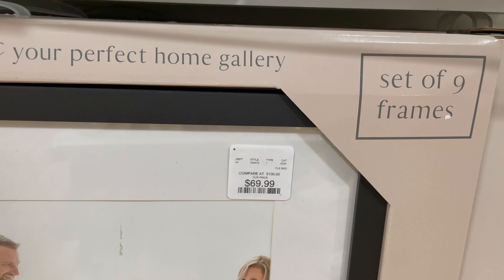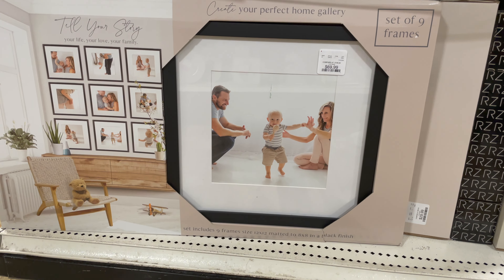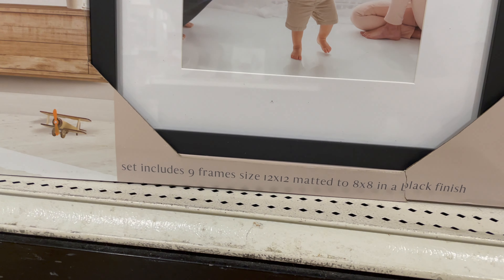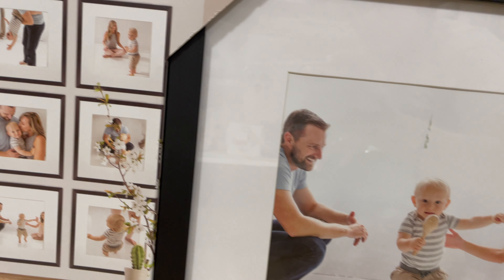They had them in black, gold, and a natural wood finish. You can put gallery walls anywhere — in your living room, bedroom, or a hallway. My personal favorite is in the dining room; I think there's nothing more chic than having a nice gallery wall right in front of your dining room table.